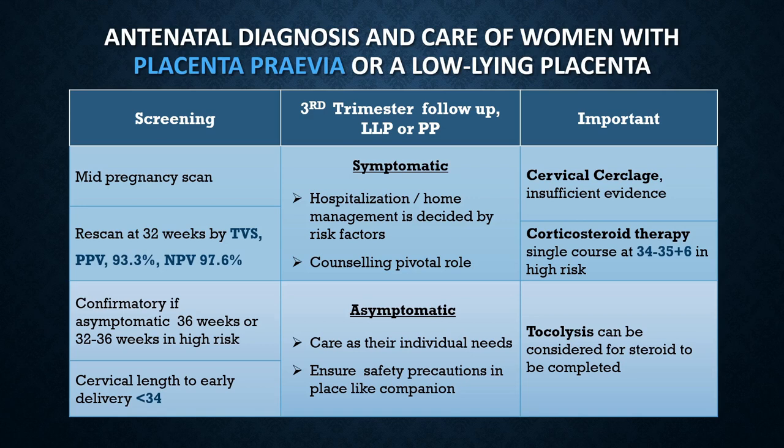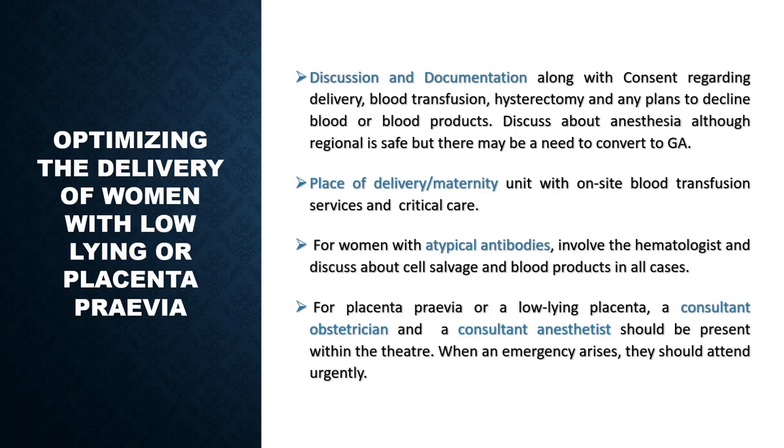Regarding corticosteroid therapy, a single course should be given at 34 weeks to 35 weeks and 6 days in high-risk cases. Tocolysis is only considered in placenta previa if thought important, but ensure the fetus and mother are in good health — do not compromise their wellbeing if tocolysis is to be considered.